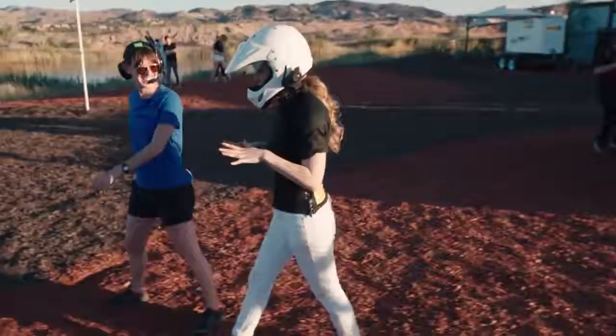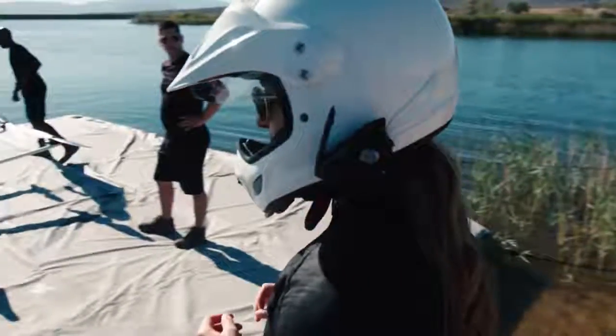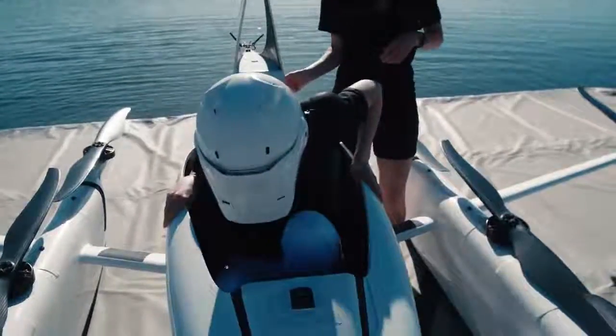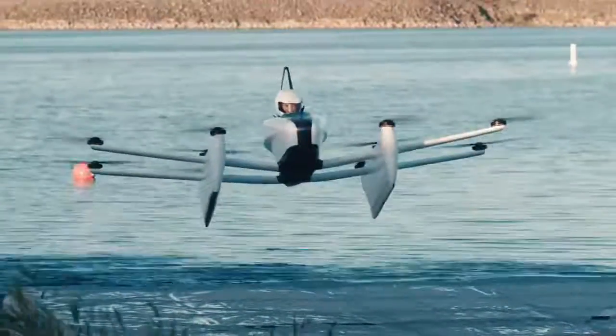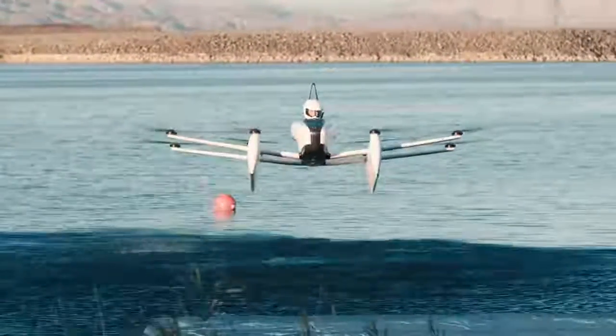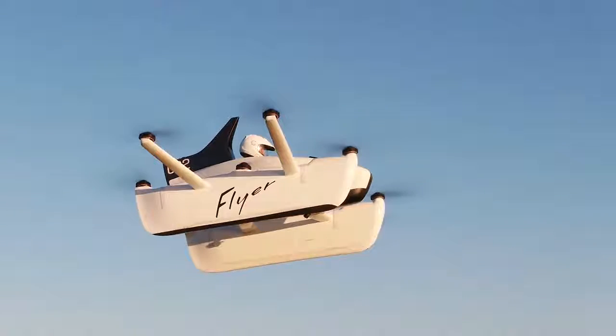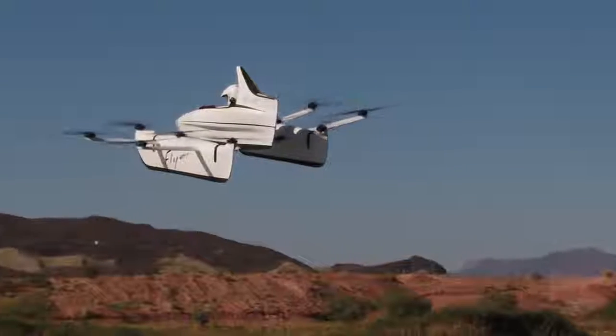All right, I'm a little nervous. Wow, this is really happening. So this was definitely one of the crazier experiences of my career. But what is this thing, and why am I flying it?